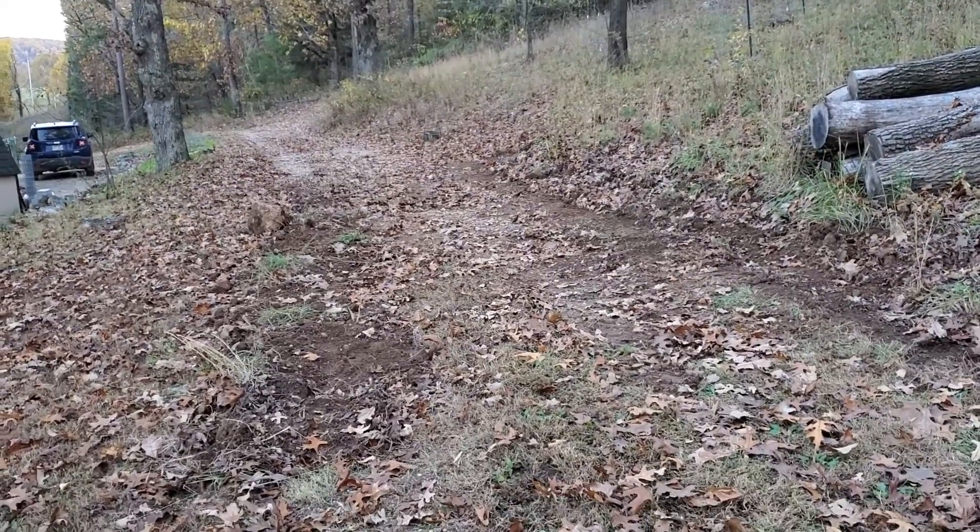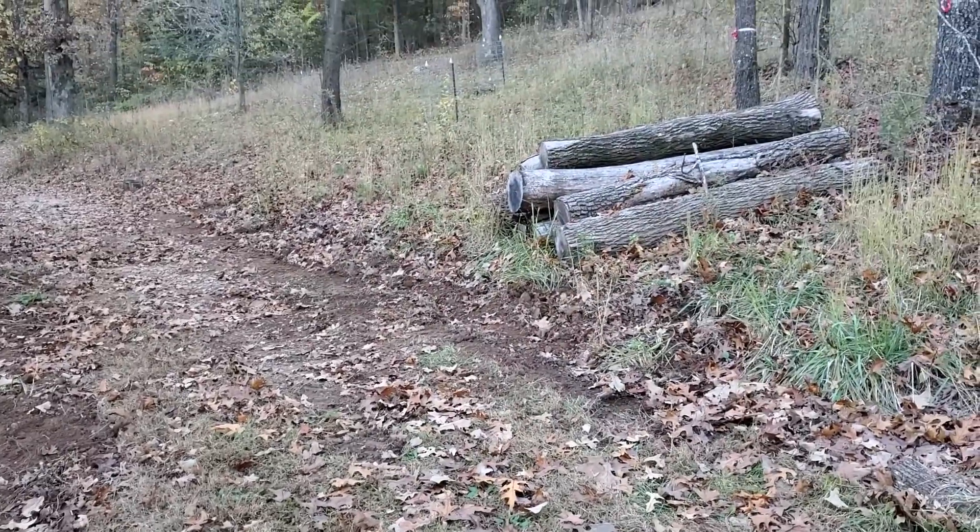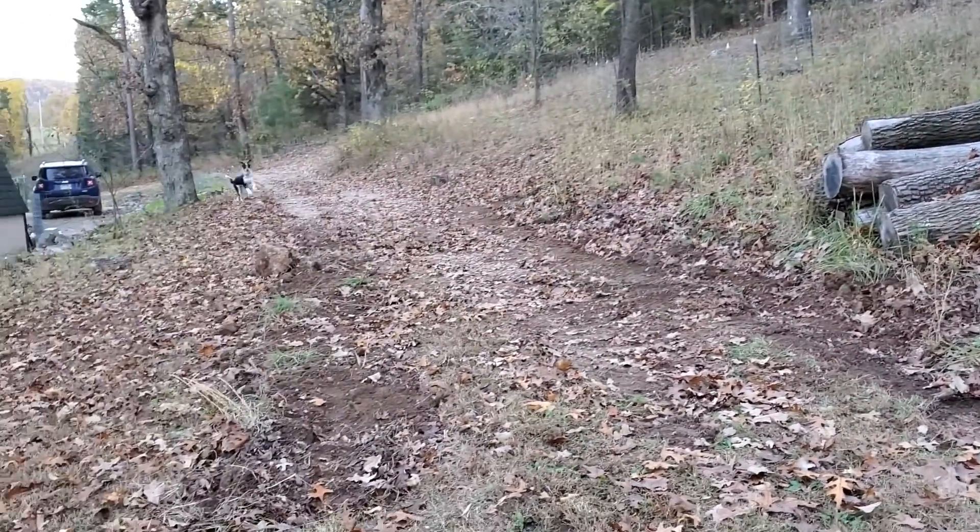I had the dozer out — my little bulldozer. What I was doing was taking dirt off the right side and putting it over here on the left side.